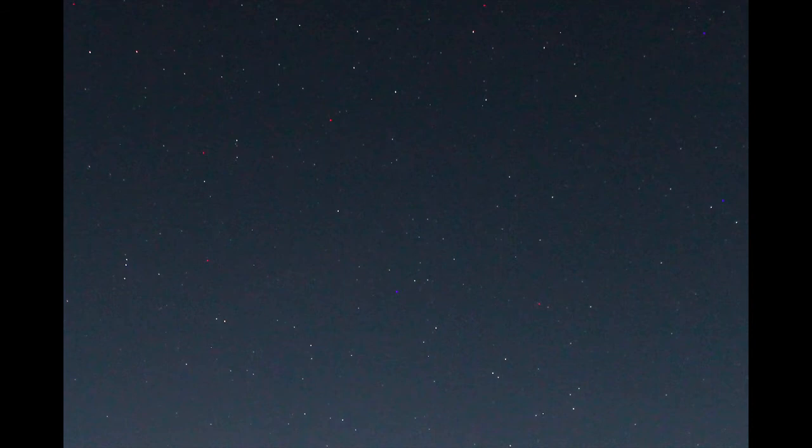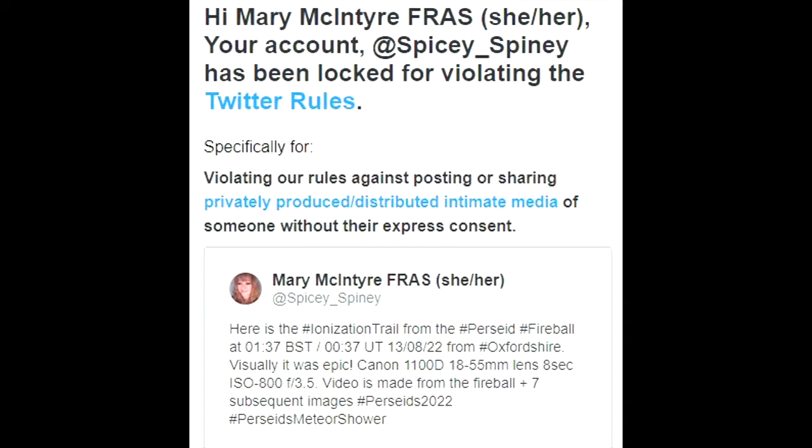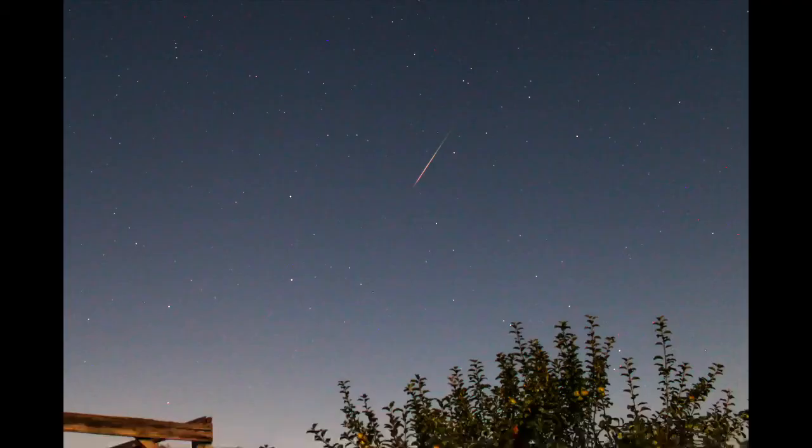This video got me into trouble on Twitter and I'm still completely baffled about it. I was sharing my observations from the night of the peak and shared this video with a description and a few hashtags, and Twitter gave me a 12-hour ban claiming I had posted privately produced or distributed intimate media. There isn't even a person in this, so I just don't understand how they came to that conclusion. I couldn't unlock my account without ticking a box saying I accepted I broke a serious rule, which I'm not willing to do, so I'm having to wait for the appeal - I've been locked out of Twitter since Saturday.